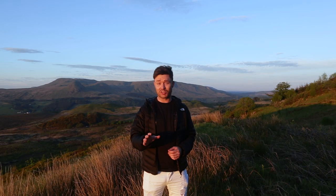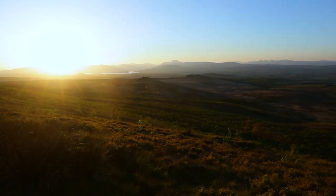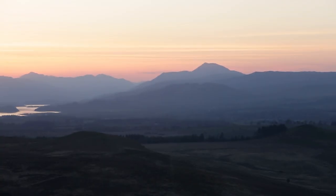One thing about Scotland is, when the weather's on your side, you've got to make the most of it. So I've come out here to Queen's View, just on the outskirts of Milngavie, with unbelievable views out across Loch Lomond and Ben Lomond in the distance. I really don't think there's anywhere better to watch the sun go down.